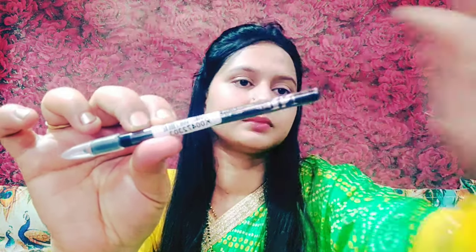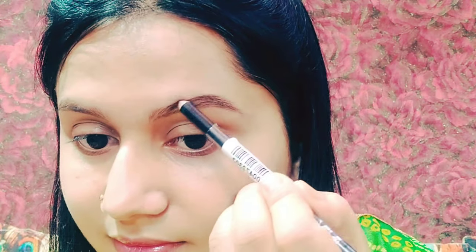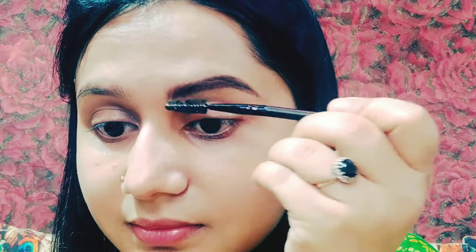Then I moved on to eyebrows. I have used NYB Eyebrow Pencil in a brown shade. I am using it today because I recently purchased it.